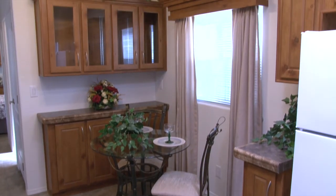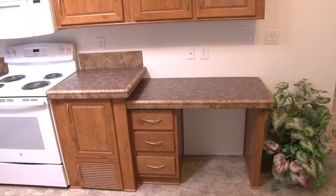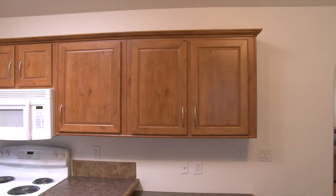It's got vaulted ceilings and it's pre-wired for a ceiling fan. This home also comes with a built-in desk and it's pre-wired for cable.